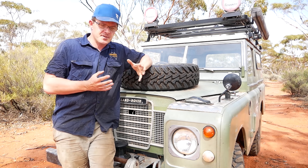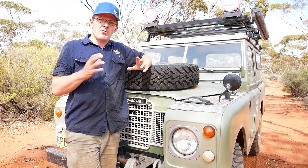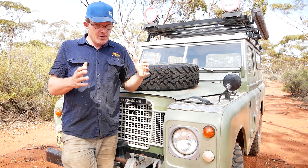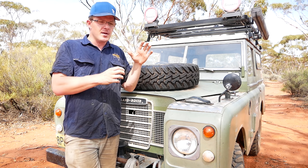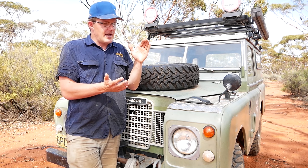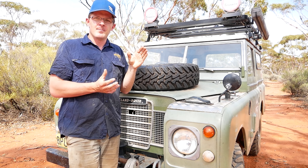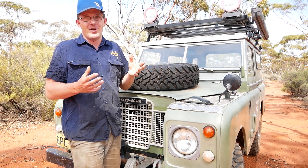It wasn't until the Iron Age, many moons later, that we actually start to see a real quantum leap in the actual design of the wheel itself. This is where we see the first example of the actual tyre — the actual idea of using something to protect the overall wheel construction. And this was so successful it's actually used right up until this day with wheels on horse-drawn carts.